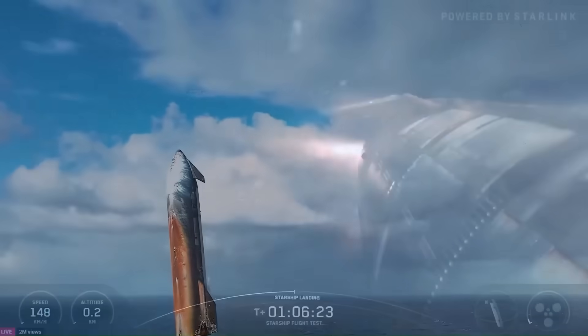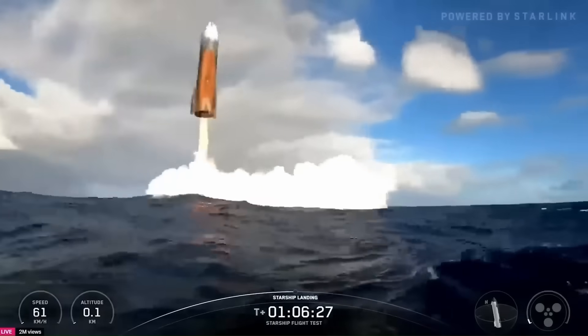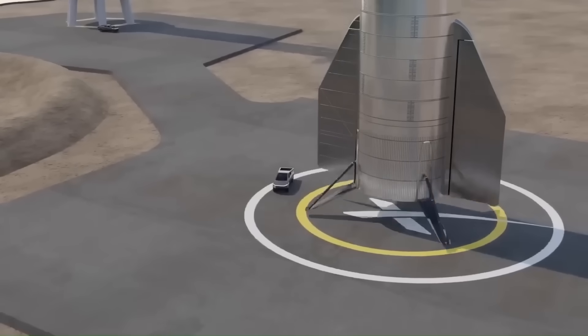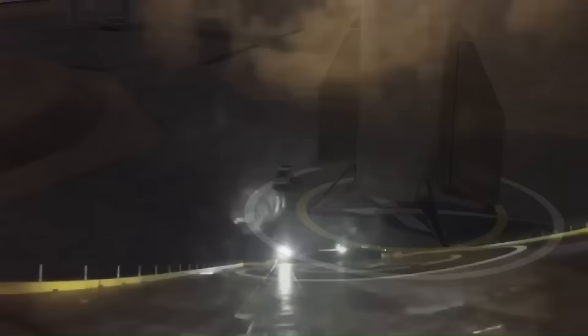Recently, internal filings revealed that SpaceX is actively preparing for a new recovery method. Instead of allowing Starship to impact the ocean, the company plans to land the upper stage on a large drone ship positioned far offshore. This would be similar in concept to Falcon 9 booster recoveries, but very different in execution.